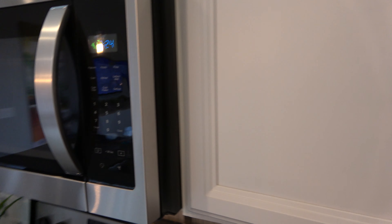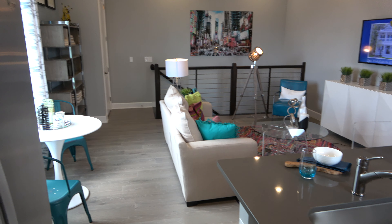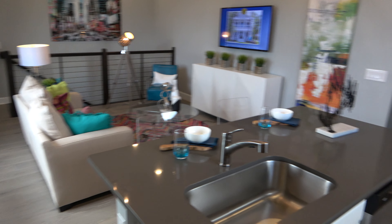Let's check out the cabinets — you've got nice four shelves.